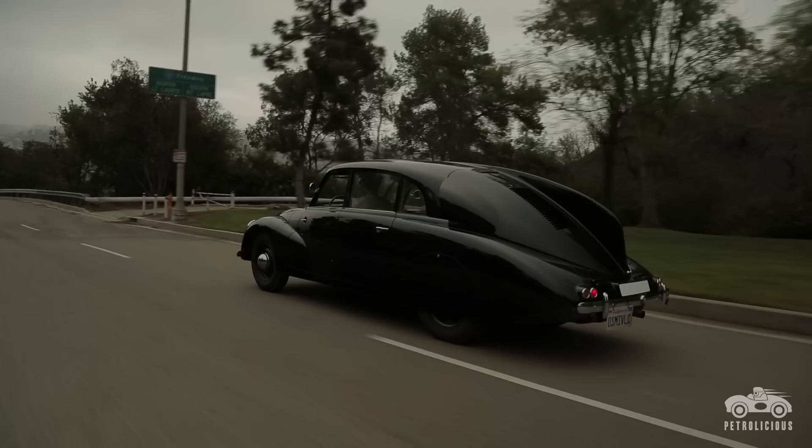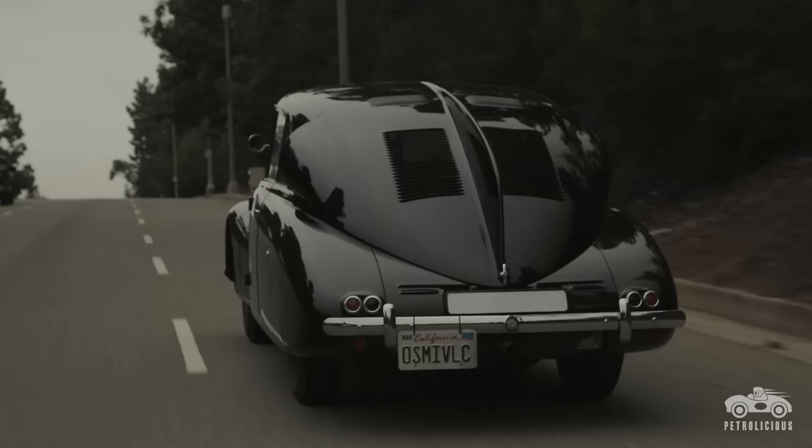When it's parked, everybody thinks it's the most fantastic thing they've ever seen. When it's driving, nobody looks at it. It's like the aborigines and an airplane — they don't know what it is so they don't see it. It's really weird because you'll be driving this thing on the road and people cut you off all the time. It's like the car's not there.